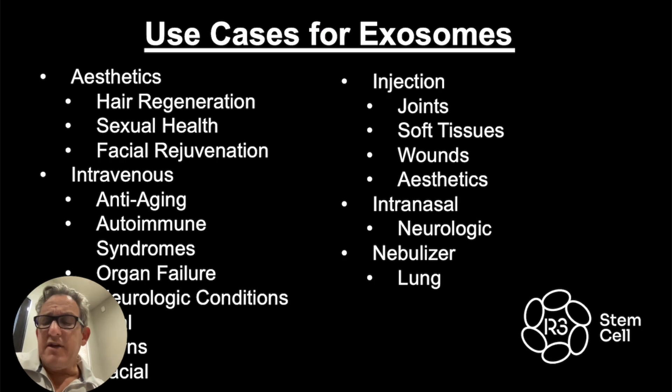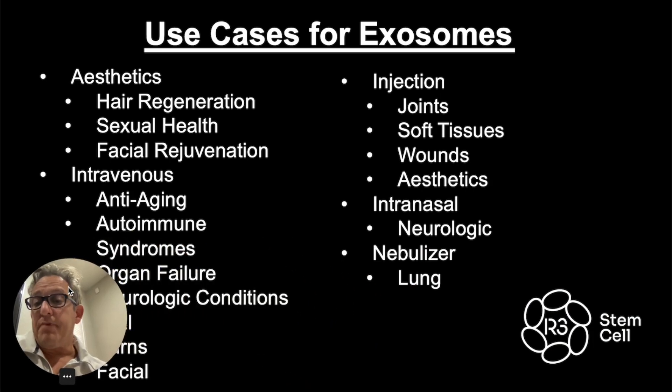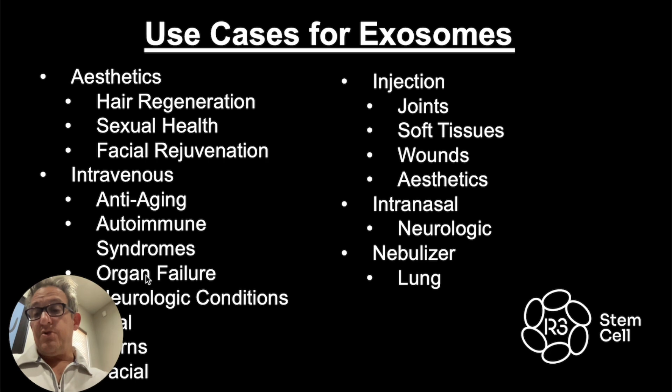Here are some use cases — and I'll clarify: we don't make claims in the United States; this is for procedures outside the United States; we're in seven countries. For aesthetics, we use it for hair regeneration, sexual health, and facial rejuvenation — very helpful for collagen production to decrease wrinkles and help the skin have that glow and tightness. We use it IV for anti-aging, autoimmune syndromes, organ failure, and neurologic conditions, as well as topically for burns and the face. For injection into joints and soft tissues it's great for wound healing, intranasal for neurologic conditions, and nebulizer for lung conditions.